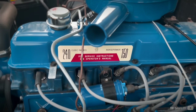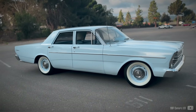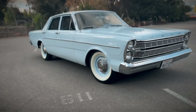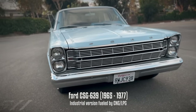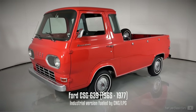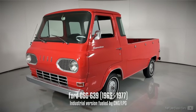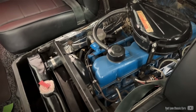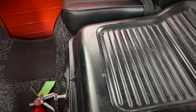The 240 was offered for less than a decade, being built up to 1972 for full-sized cars and 1974 for trucks and vans. A variant dubbed the CSG 639 was designed for stationary service, fueled by natural or petroleum gas. With a gross power rating of 150 horsepower for automotive use, the 240 was eventually phased out, leaving its larger sibling as the sole member of the lineup by the mid-1970s.